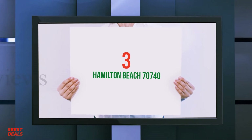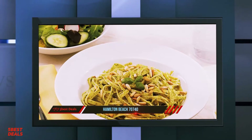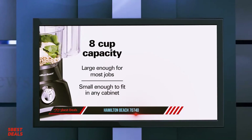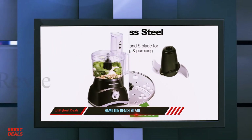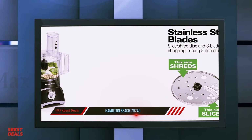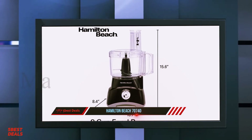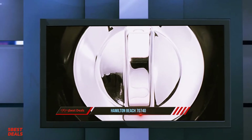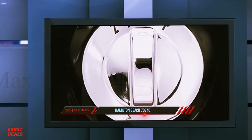Halfway through my list, at number three, the Hamilton Beach 70740. The Hamilton Beach 8-cup 70740 food processor packs a powerful punch, whipping through food preparation tasks quickly. For a compact model, it's one of the best food processors we reviewed. It performed especially well in our cookie dough tests — we mixed softened butter, egg and dry ingredients, and the Hamilton Beach thoroughly blended them together, producing dough with an excellent texture in less than a minute.